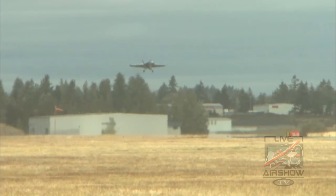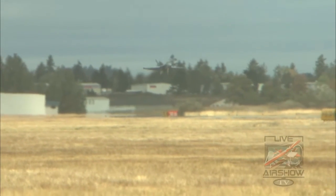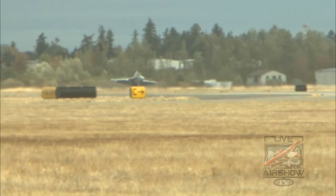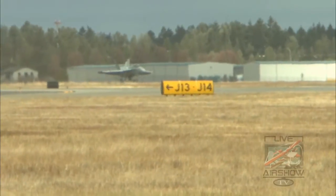Currently, there are over 24 Super Hornet squadrons in the Navy. Some of which are, at this very moment, flying in support of combat operations on board USS Harry S. Truman and the USS Ronald Reagan.